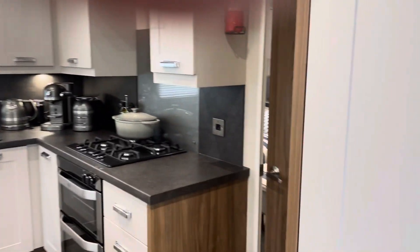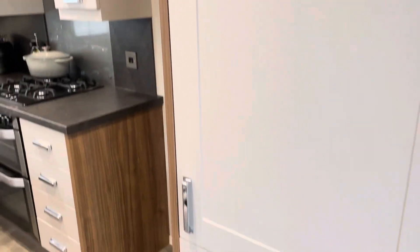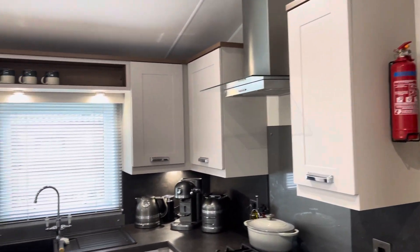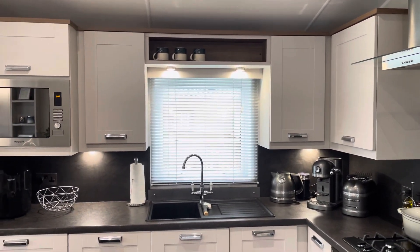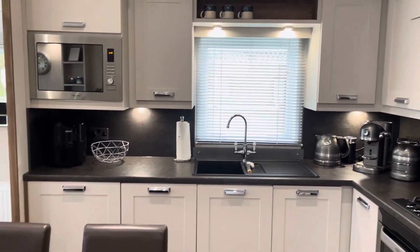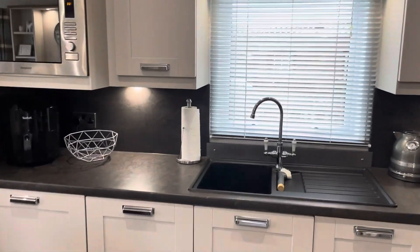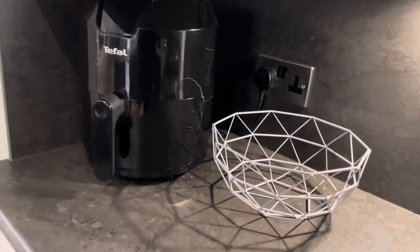Open plan living area. Integrated fridge freezer, double oven, gas hob, extractor with light. Lights over the sink unit as well. Integrated dishwasher, microwave and washing machine.